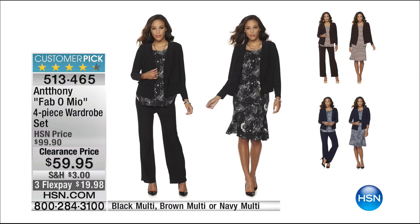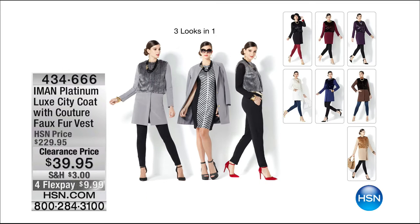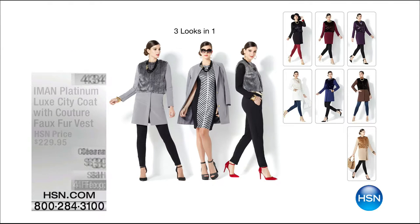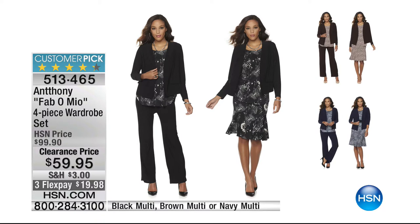I want to show you something coming up in just a couple of moments — we have Iman coming up as our big clearance day continues. Here's a great city coat you can wear many different ways. But what I was trying to get to is the Fabomio four-piece wardrobe — this is a whole wardrobe. You get the top, you get the jacket, you get the skirt, and you get the pant — all four pieces. It was normally $100; it's part of our clearance show for $59.95. Talk about versatility!